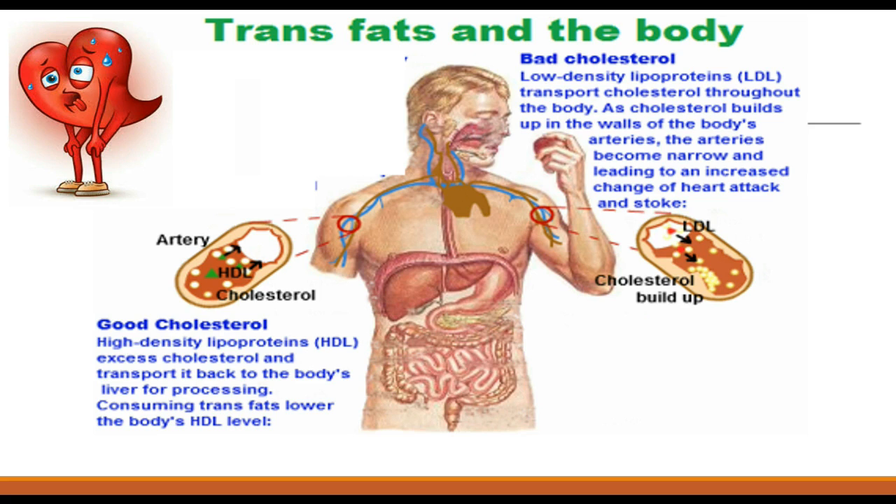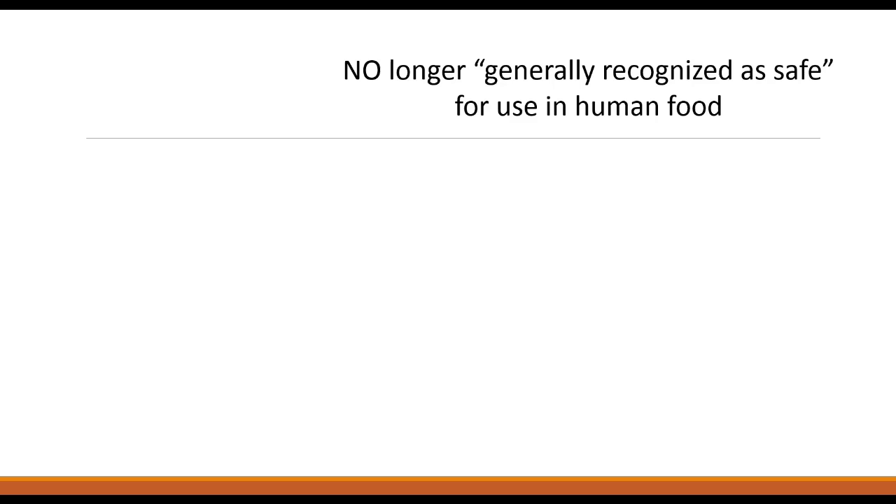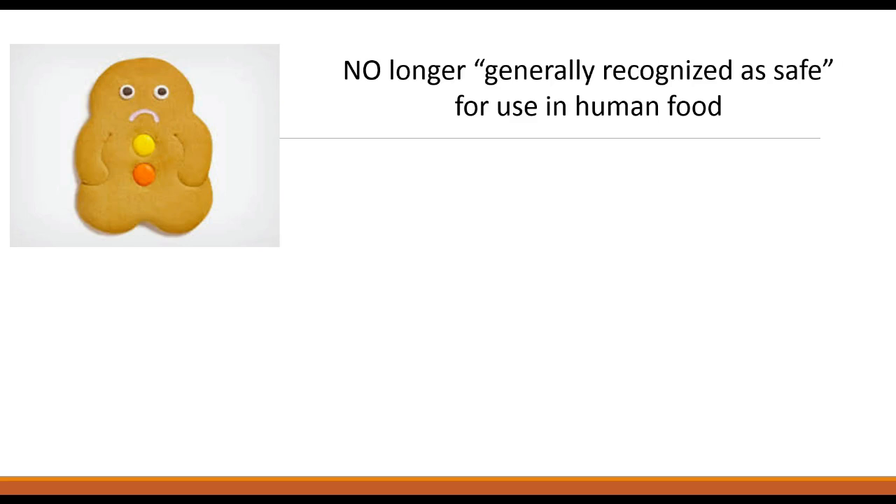Research has shown that consuming an excess of trans fats raises the risk of high blood lipids, heart disease, type 2 diabetes, and many other illnesses. But now consumers will no longer need to worry about this toxic fat hiding in their foods.